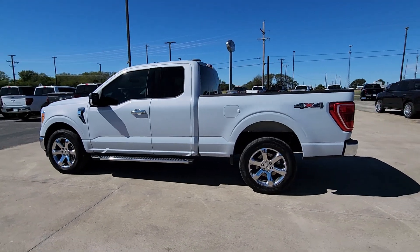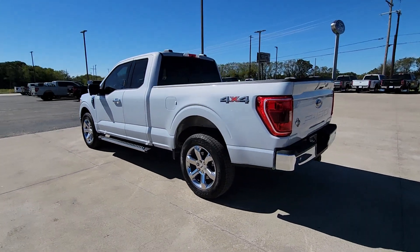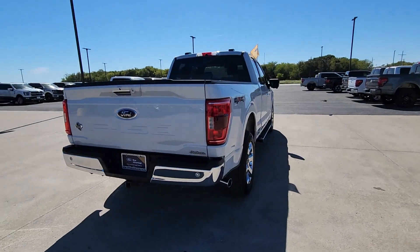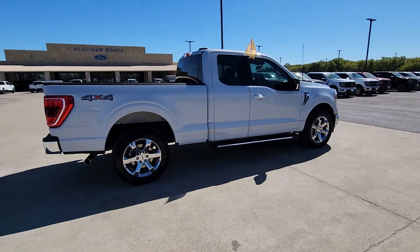Looking for your dream car? It could be the 2021 Ford F-150. With less than 30,000 miles on the odometer, this vehicle stands out from the rest.